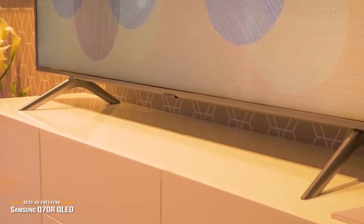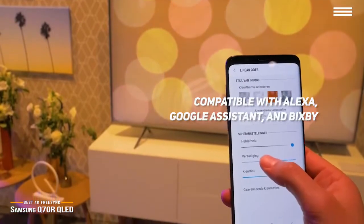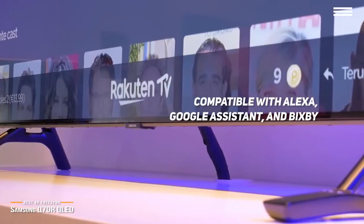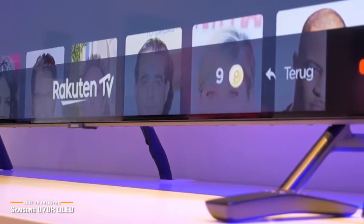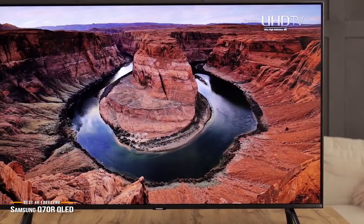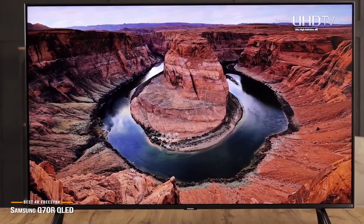This TV is also compatible with Alexa, Google Assistant, and Bixby voice commands when you've had enough of gaming and just want to chill out and watch a movie or two. This Samsung is the best 4K FreeSync monitor on this list, offering a dynamic picture with no nasty screen tearing effects to kill the experience, and is a good QLED-based alternative to the more expensive LG OLED display.